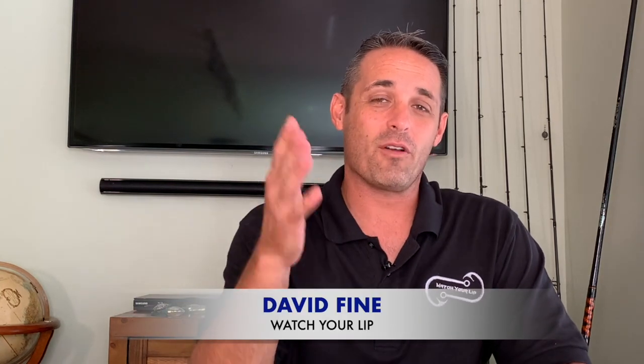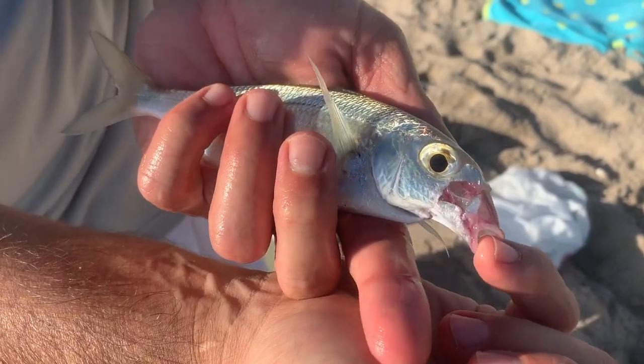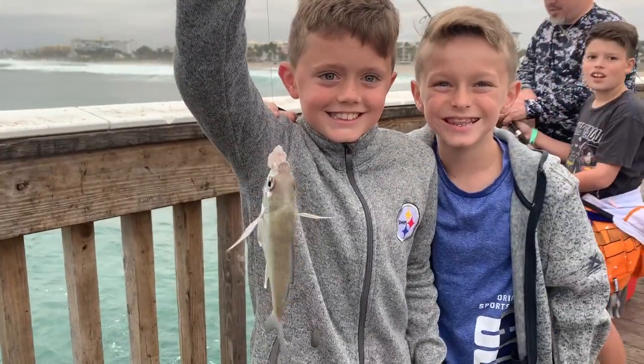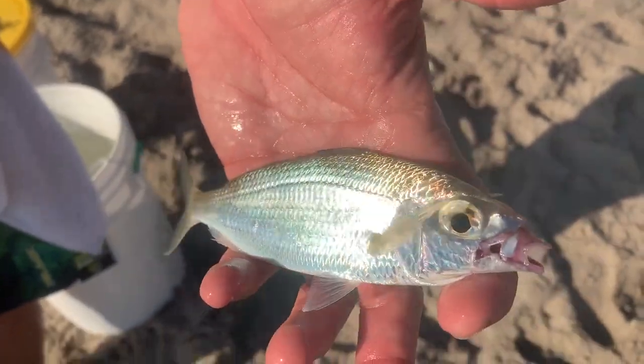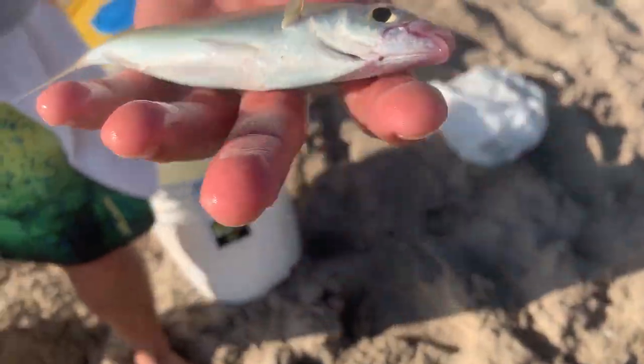David Fine here from Watch Your Lip, welcome to the Fast Fish Beach Fishing Series. We're going to teach you all about how to become a successful beach fisherman. Been at it for 25 years. One of the best baits we've found on the beaches in South Florida are fish in the Gerridae family — sand perch. There are a lot of different names for them: sand perch, mojara. They're shiny, silver, hardy bait and are great — snook, tarpon, all kinds of things love them.